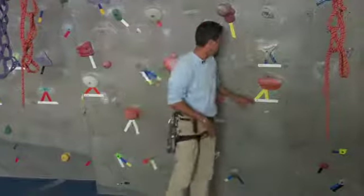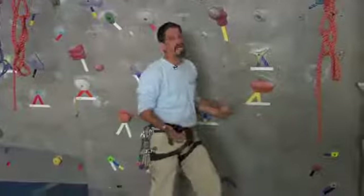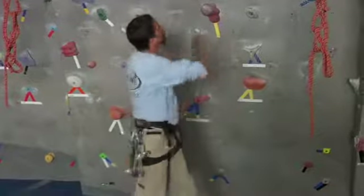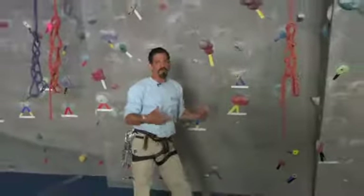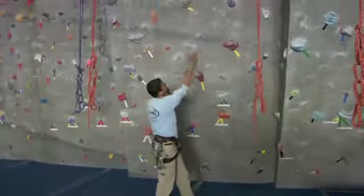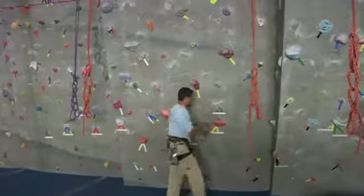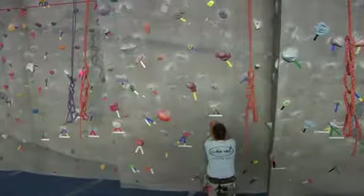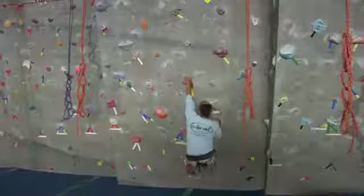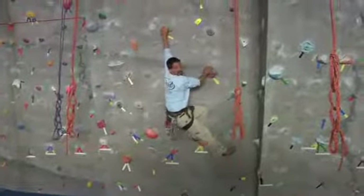So if we were climbing a V1, we would only use the yellow tape. One of the strategies I would use is to take a look at the climb to know where I'm going to move and how I'm going to use that movement. By looking at that climb, I know it ends over there on the right. So what I would do is start down here and use my feet on the wall to get to these next holds so that I could advance to the end.